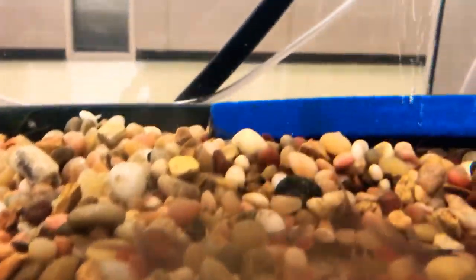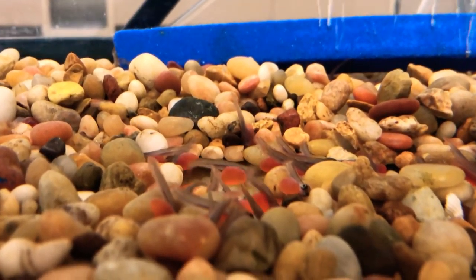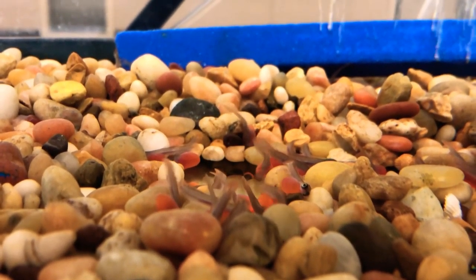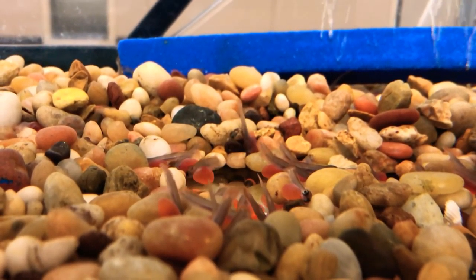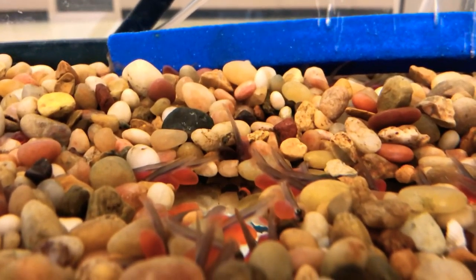So right now it's just about making sure their water is clean and cold and clear, and letting them grow and develop. These guys are getting excited, moving around.